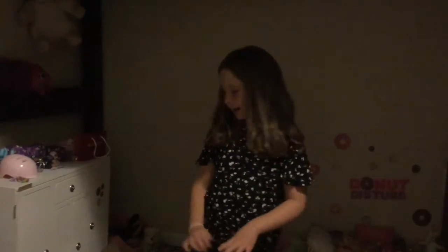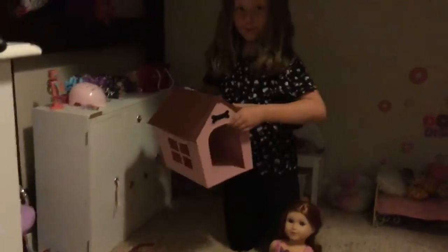Hi guys, it's Kayla from Movies Like American Gretel, and today I'm going to be showing you guys the really cute dog house I got for Christmas.